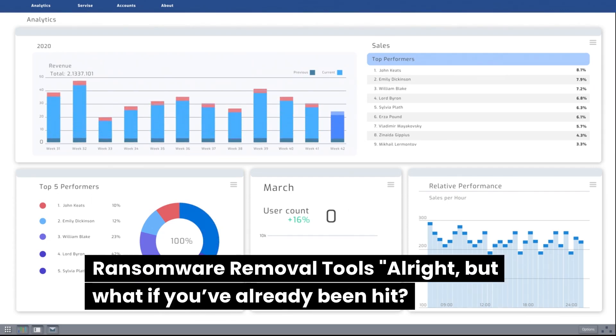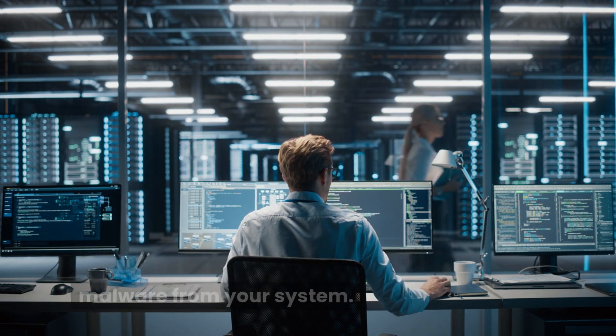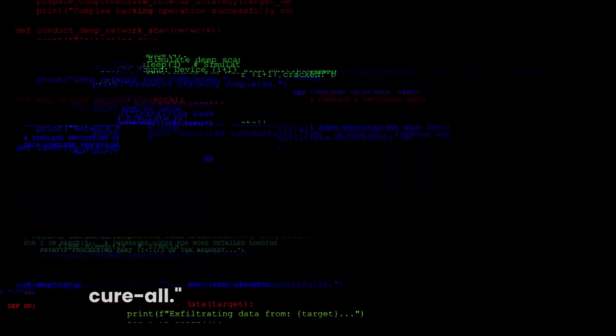But what if you've already been hit? Are you doomed? Not quite. Ransomware removal tools can help remove the malware from your system. But — and it's a big but — these tools can't magically bring your files back. They get rid of the infection, but the encrypted data might still be locked away. These tools are a great first step, but they're not a cure-all.